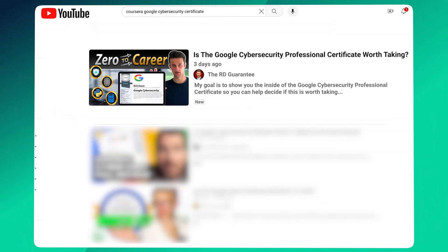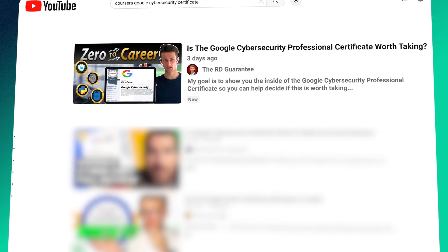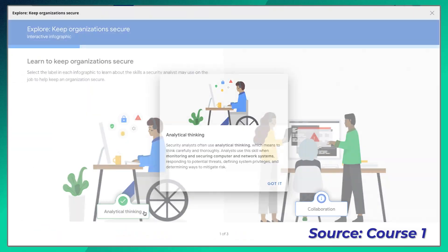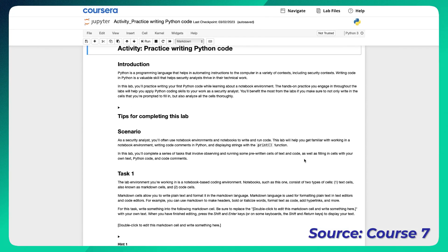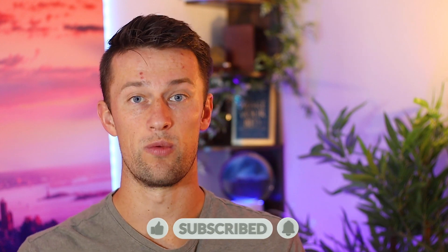The big difference in this review compared to any other review out there is that I'm going to do my best to show you as much of the inside of this certificate as possible. That means covering every single section, finding clips, looking inside, seeing the exercises and some of the course content, because I think that's one of the best ways outside of actually taking it to see if it fits your learning style and what will get you going in pursuit of this goal.